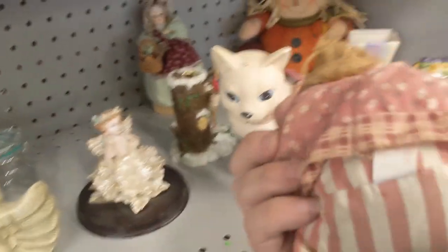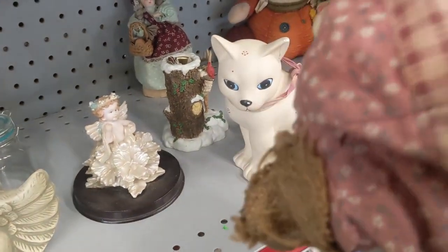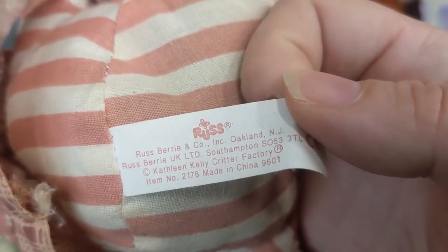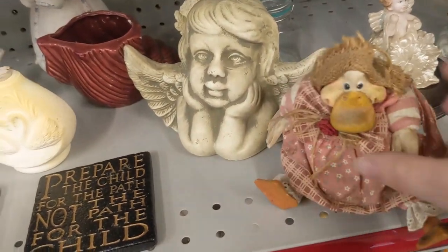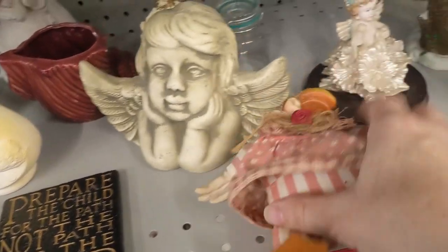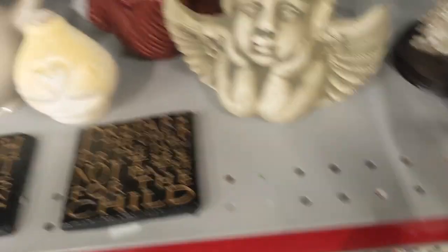She's cute — a little beanbag shelf sitter duck by Russ. It's a Kathleen Kelly Critter Factory, made in China, so usually China is an indicator it's not super vintage, but she sure looks like an oldie. Needs a little bit of a clean. I'm thinking about her — she's kind of cute.